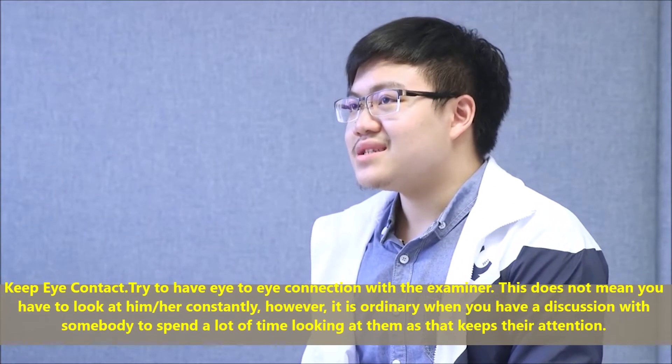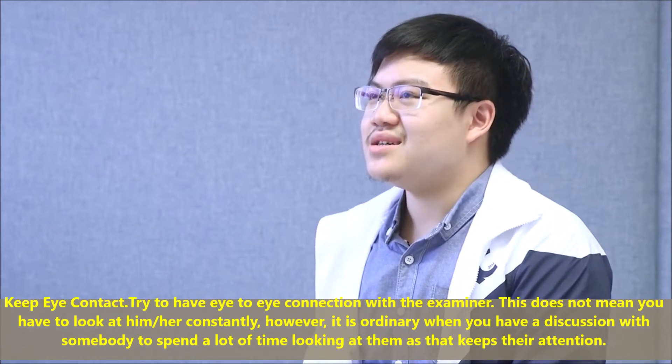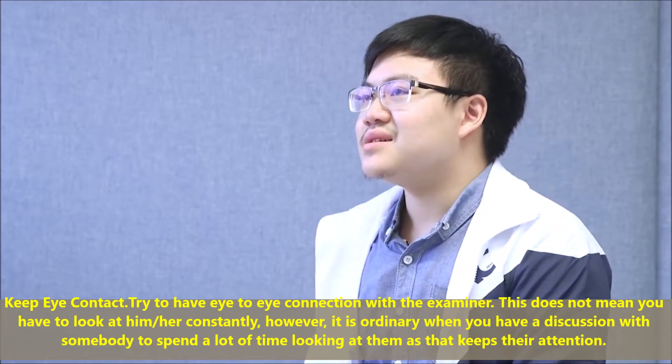Keep eye contact. Try to have eye-to-eye connection with the examiner. This does not mean you have to look at them constantly; however, it is natural when you have a discussion with somebody to spend a lot of time looking at them, as that keeps their attention.